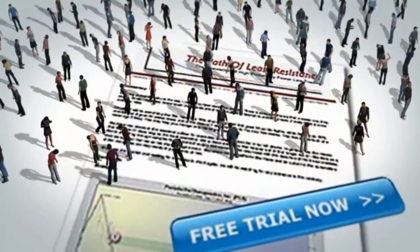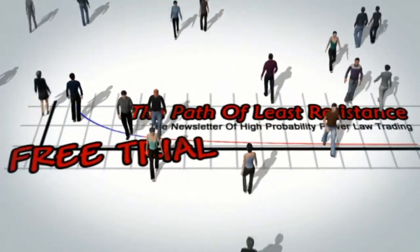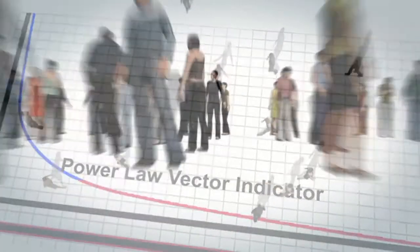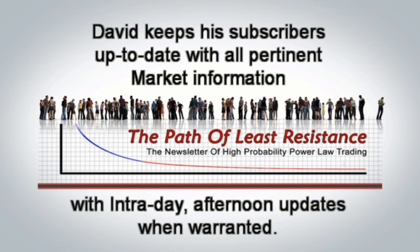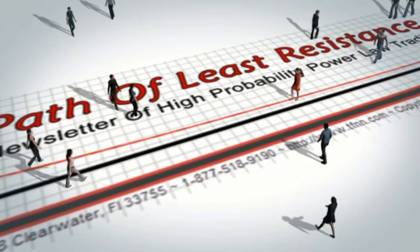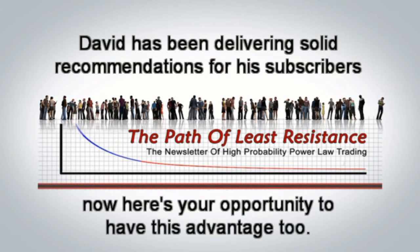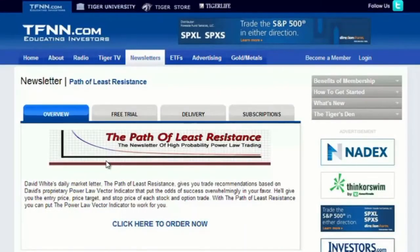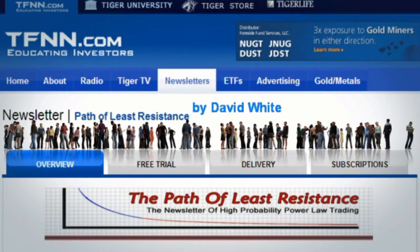The Path of Least Resistance is David White's Daily Trading Newsletter. If you're looking for active trading ideas, now's a perfect time for a 30-day free trial to this powerful daily trading advisory service. David uses his years of trading experience to offer his subscribers trading ideas each morning, along with intraday afternoon updates when warranted, using a combination of equity trades along with options. Visit the front page of TFNN.com and you'll find The Path of Least Resistance under Trading Newsletters.